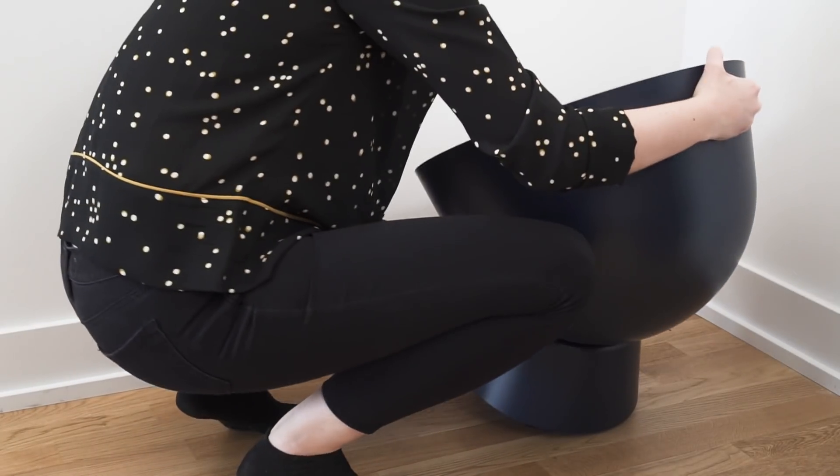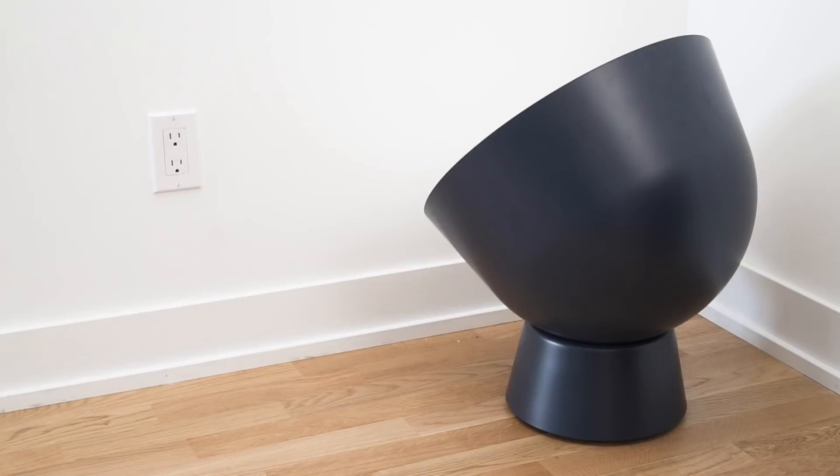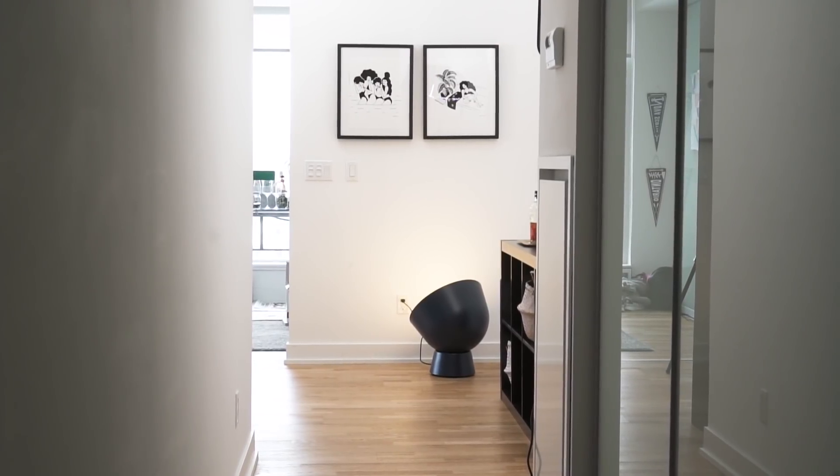Third essential: light. If you've got an awkward corner that needs filling, a floor light that doubles as an art piece will always solve it. This one is $90 and its industrial style and color give major impact.